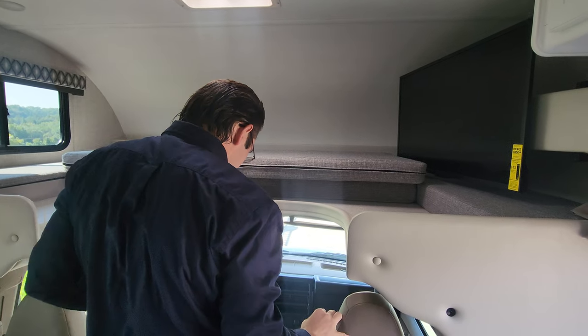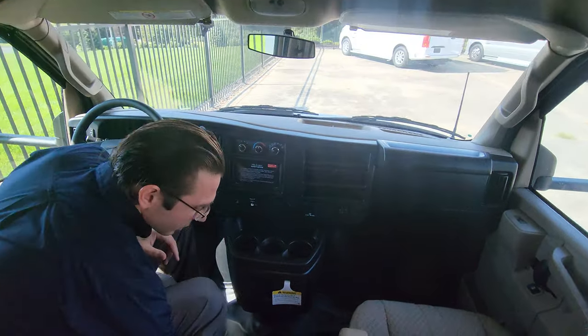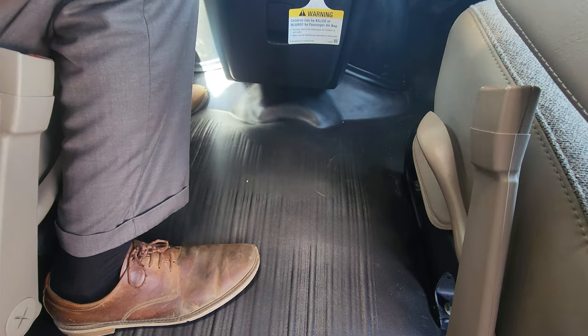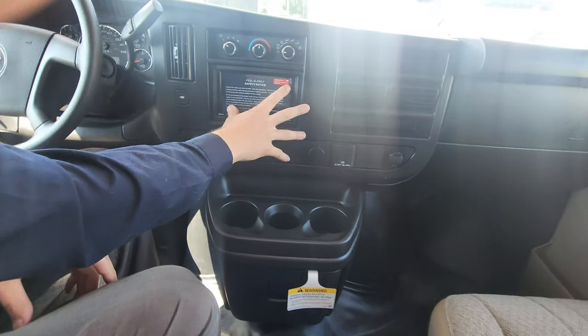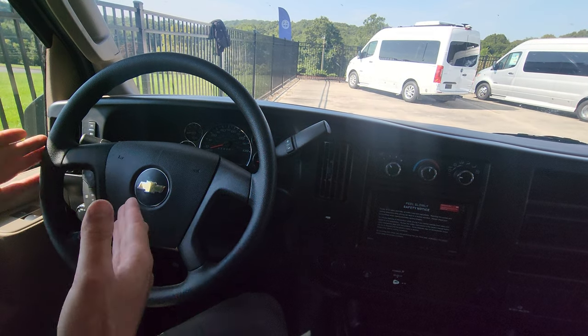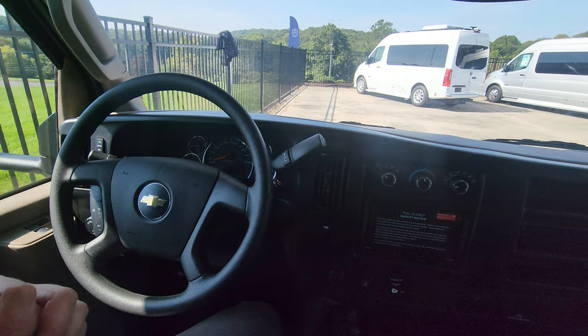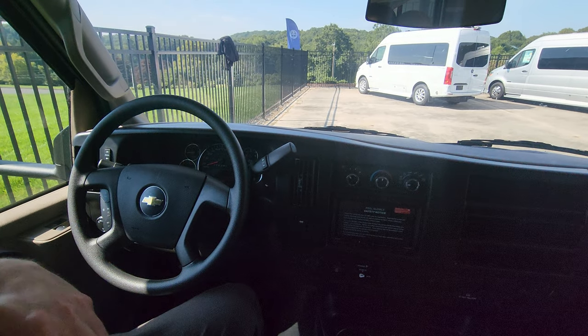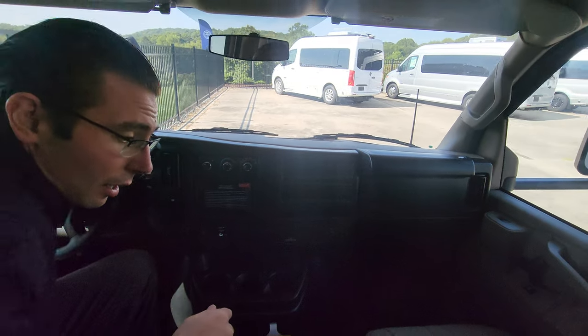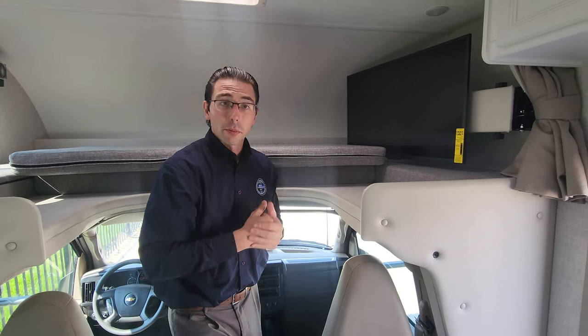Going down into the cab, there's nice plastic all along the bottom for easy cleanup, and a good-sized infotainment system. On the Chevy chassis, you even get cruise control at this economy price. There's also solar prep on the roof, so if you want to add a solar panel, it's all prepped and ready to go — a simple process.